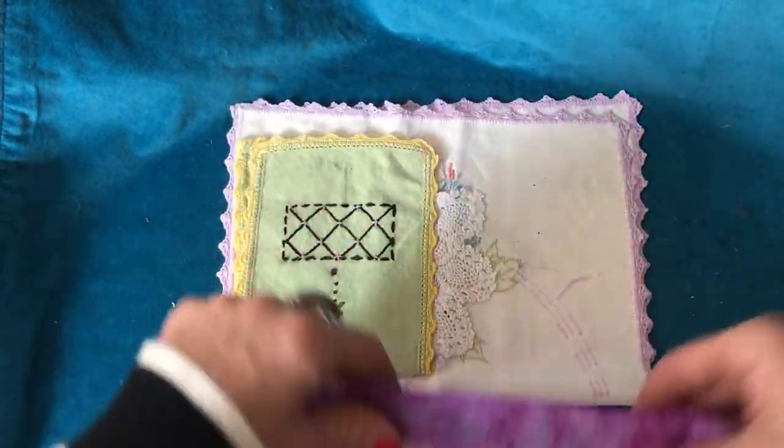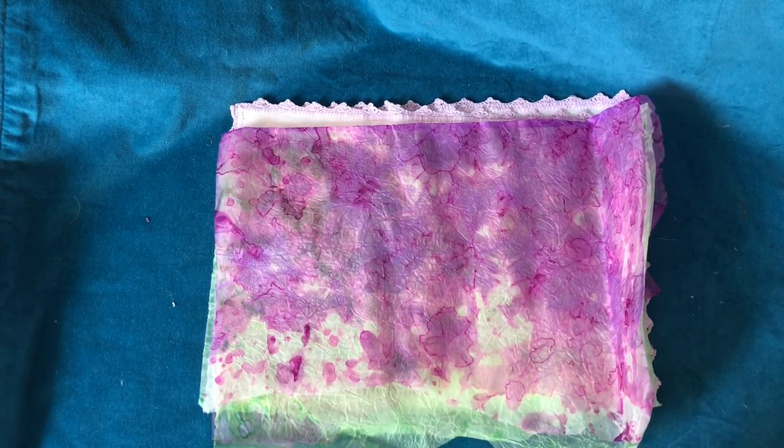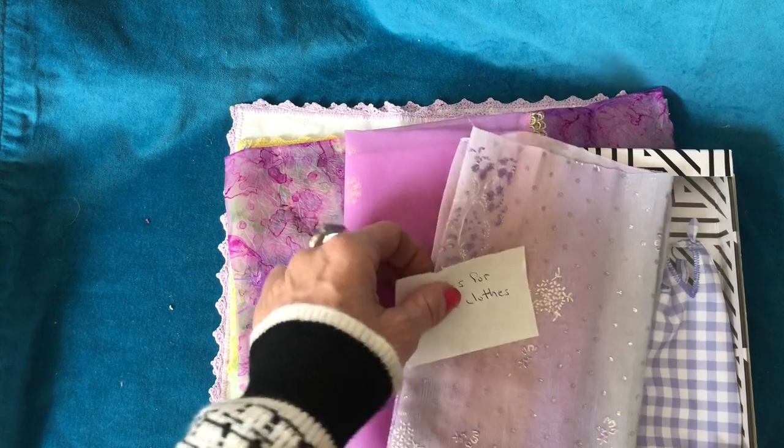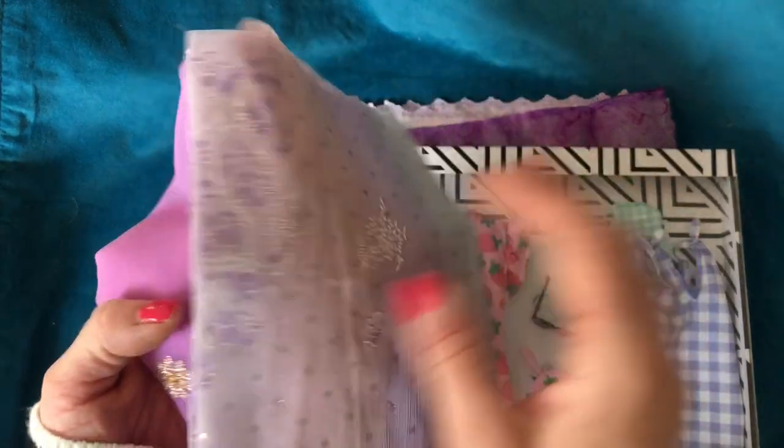I wish you guys could feel all this stuff because everything just feels lovely in this parcel. Then I have a gorgeous wrapped up sort of package. I'm thinking this might not be for me — oh, fabrics for Barbie clothes! That is so kind of you, Laura. My daughter will absolutely love these fabrics. Thank you so much — she will go crazy for these. She absolutely loves anything glittery and sparkly.